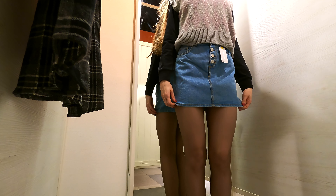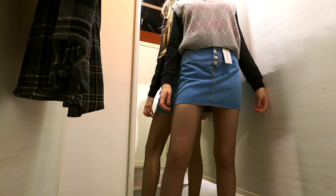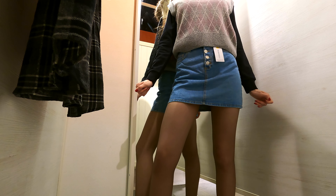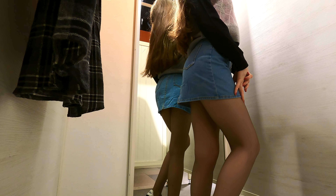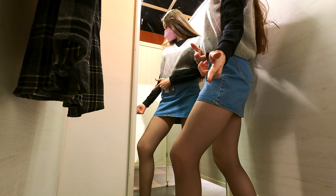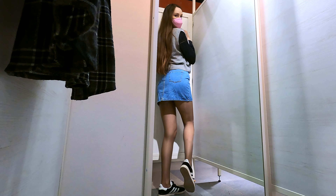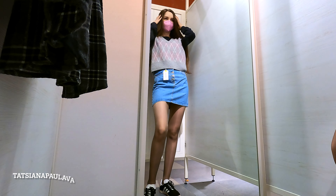My last pick is this denim skirt that has some glitter on it — have a better look, it's so cute! The glitter was actually the reason why I wanted to try it on in the first place. I got it in an excess size. I was honestly surprised to find my size because the price is so low.